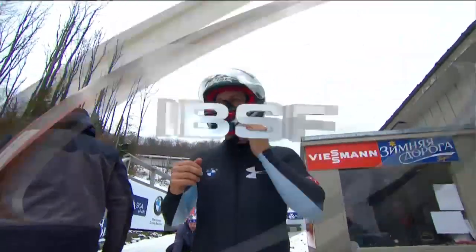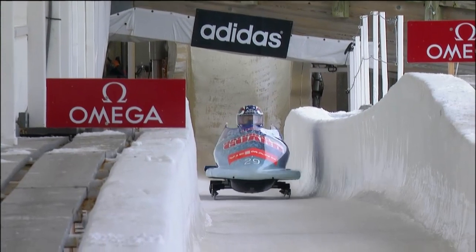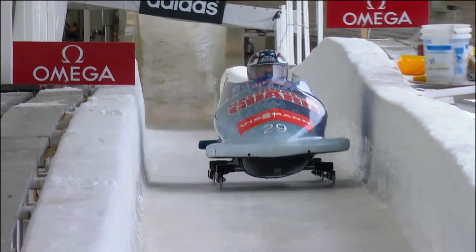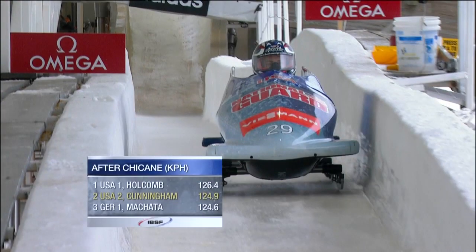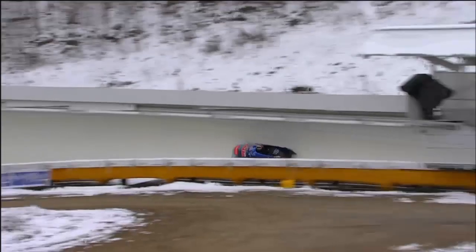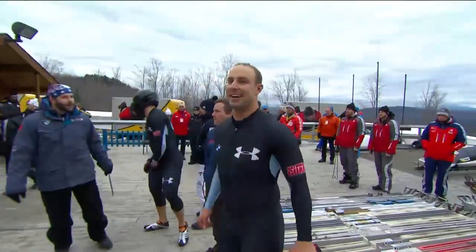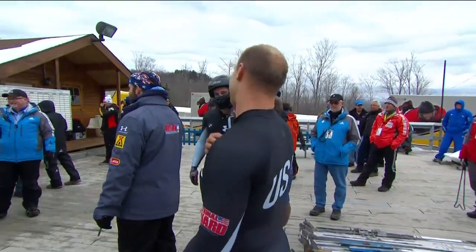Nothing healthier for a team than to have a superstar that everybody else is desperately trying to catch, because it just raises everyone's game. Holcomb doesn't want to be caught, and these two guys just want to get right to him. Nick — this is the only track he's been driving on this year so far. And you can tell, coming through the labyrinth right before they pick up that speed trap. 124.9 kilometers an hour — that's really fast for this section. And still a couple of little things he could iron out, but there's a big smile on his face, and rightly so.